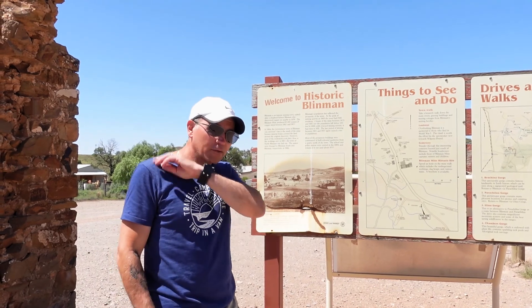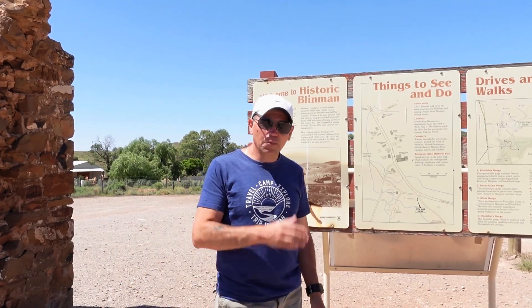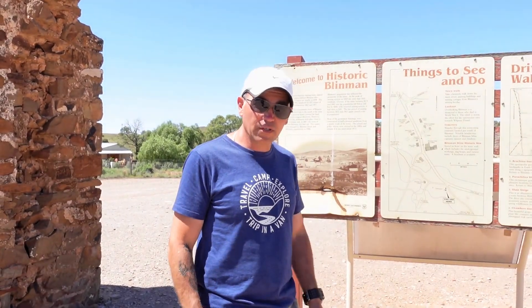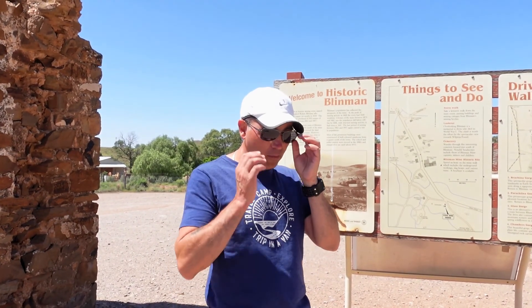In its heyday there were about 1,500 people who worked here. There are currently 24 permanent residents and about 10,000 visitors a year, so just bear that in mind. In summer it can get to about 50 degrees Celsius and in winter it's actually been known to snow here, so it can get quite hot and quite cold.